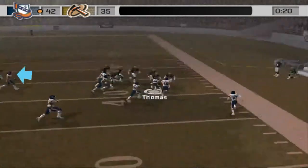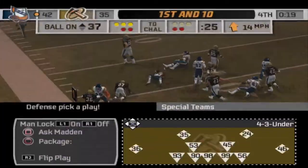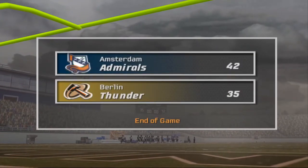The onside kick is off — Amsterdam covers. They have the lead. The clock's running out. Two offenses in perfect rhythm today, lighting up the scoreboard.